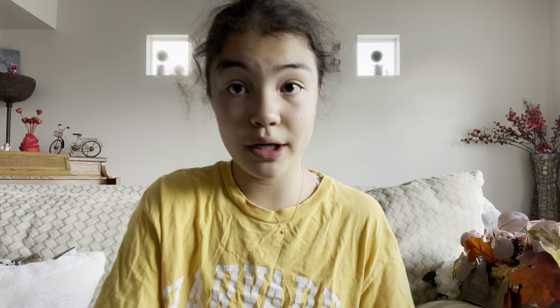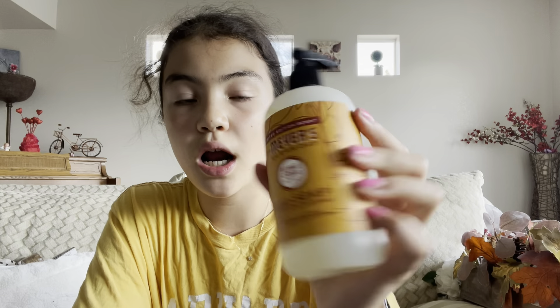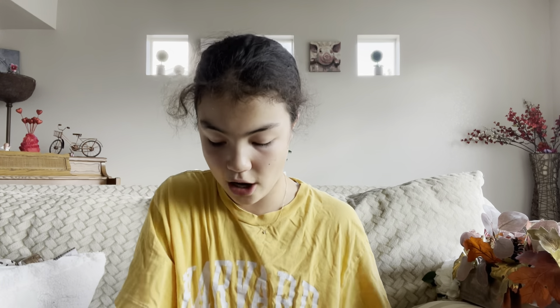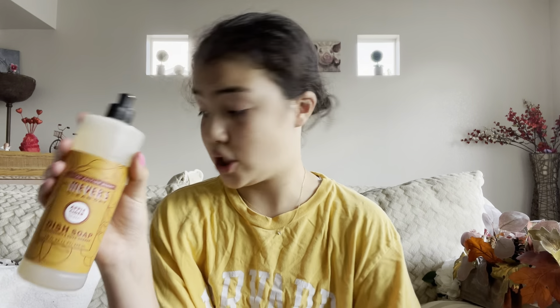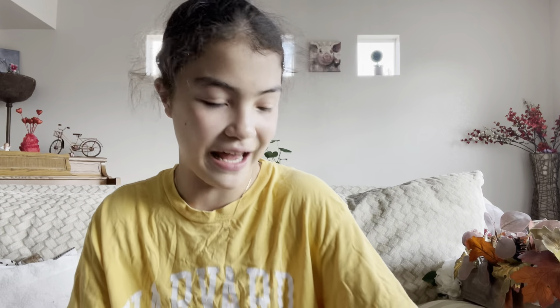We got this Febreze pumpkin scent to spray around the house because I'm so excited for fall. We also got an almond milk pumpkin spice creamer from Califia Farms — I love Califia Farms oat milk and creamer, so I'm excited to try that. And then we got a few Mrs. Meyer's fall scents: apple cider hand soap — two bottles — and an apple cider dish soap.